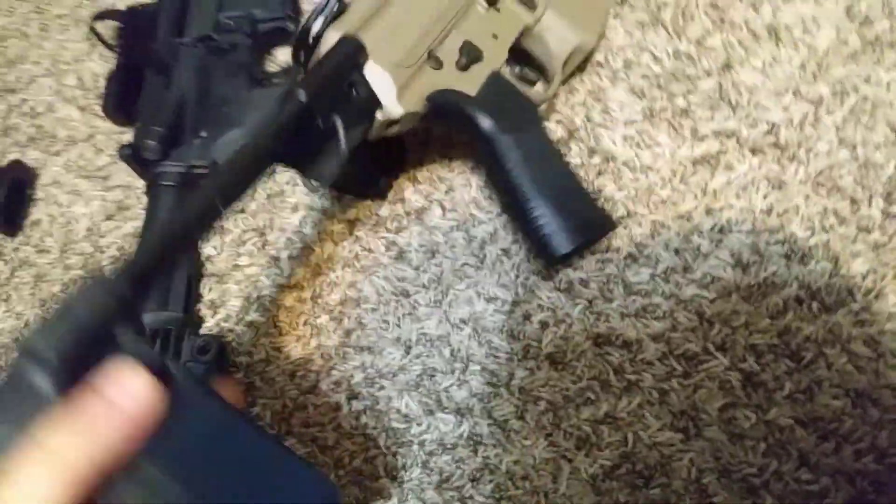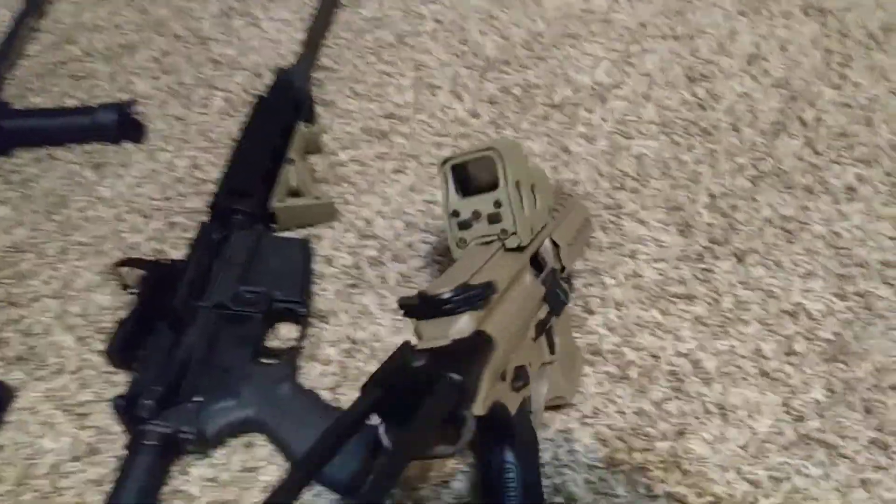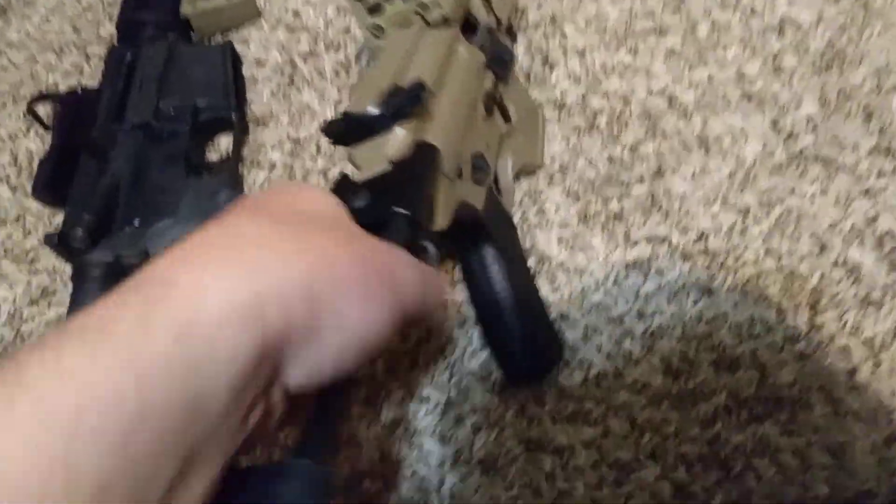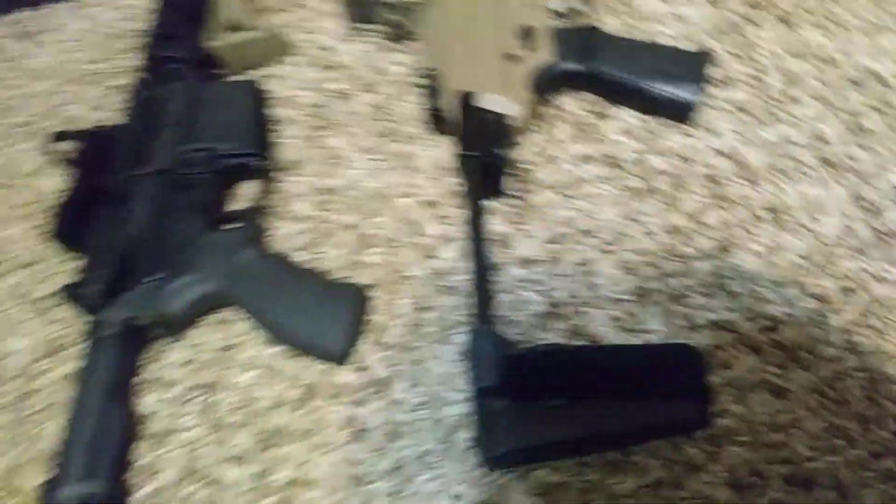Also, on the SIG PXK I've got an EOTech. If you're not familiar with it, it's a holographic sight. I'm not going to show that one right now.